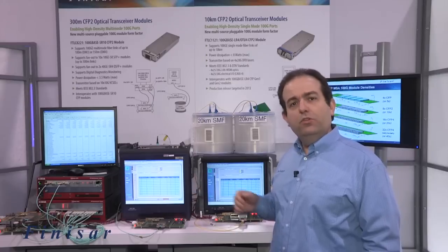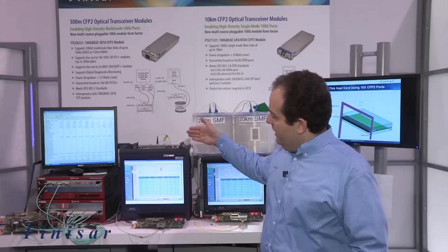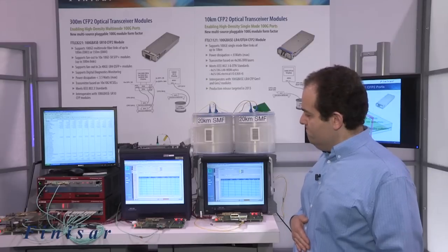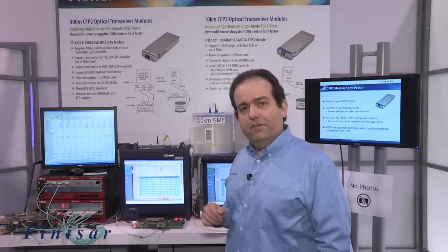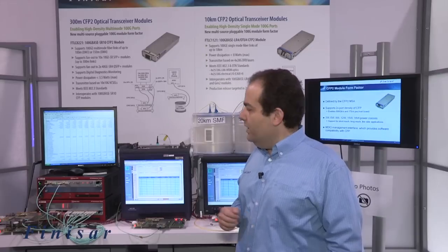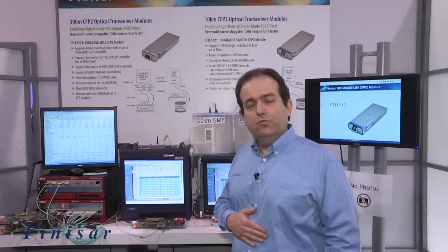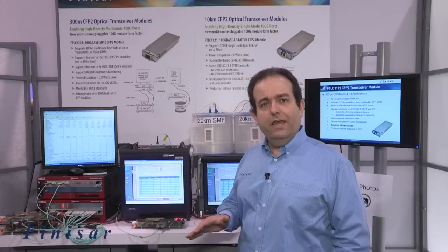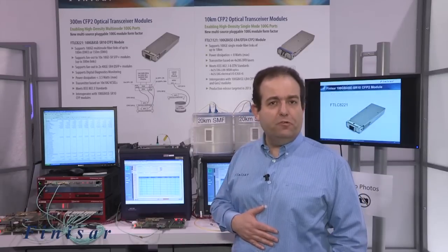We're also showing a multi-mode 100G base SR10 CFP2 module that's interoperating error-free over 100 meters of multi-mode fiber with a CFP SR10 transceiver. We're also showing the same CFP2 SR10 module in a fan-out configuration interoperating error-free with both 10 SFP+ SR modules as well as two QSFP SR4 and two SFP+ SR modules.